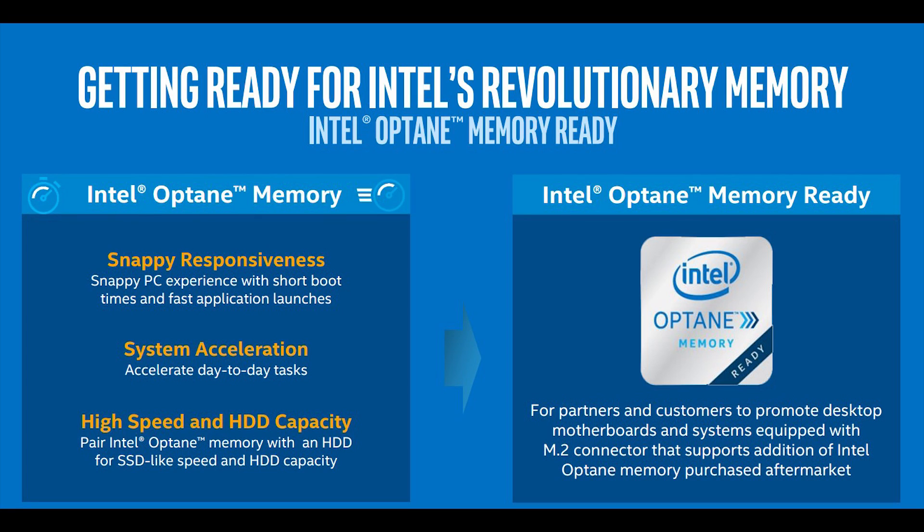Kaby Lake processors will be the first to support Intel's Optane memory technology. Optane makes use of 3D XPoint technology jointly created by Micron and Intel — potentially 1,000 times faster with 1,000 times the endurance and 10 times the capacity of DRAM within the same surface area. Intel plans for consumers to use Optane memory with a traditional hard drive for SSD-like speeds, though right now there are no Optane memory products on the market.